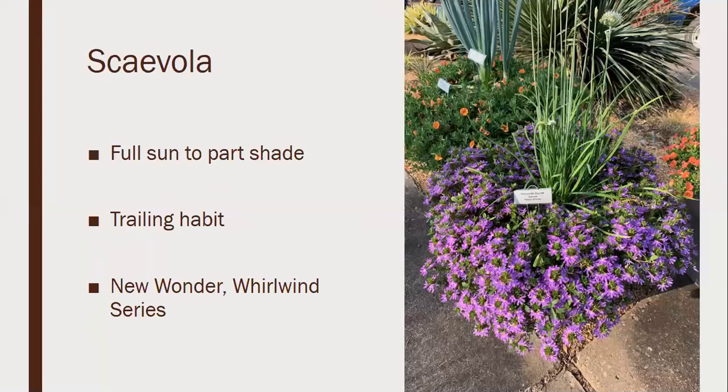Scaevola, also known as fan flower, has a trailing habit similar to calibrachoa. It grows in full sun to part shade. Two series that do really well are New Wonder and Whirlwind. It may be a plant you're not really familiar with, but scaevola has been around a while. Look at that mixed container — we want something that blooms as a knockout plant pretty much all summer long. People always think petunias and million bells; we need to give scaevola a chance. It also does well in landscape beds, giving that pillow effect of solid pink, purple, and white.